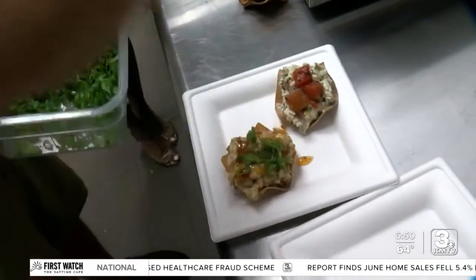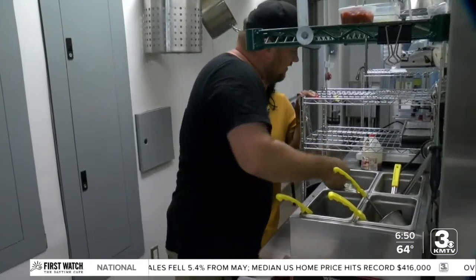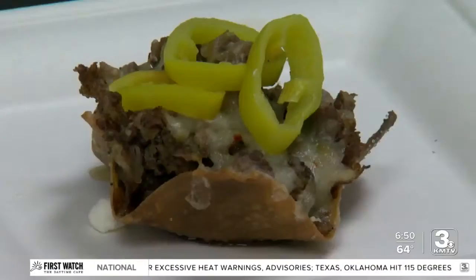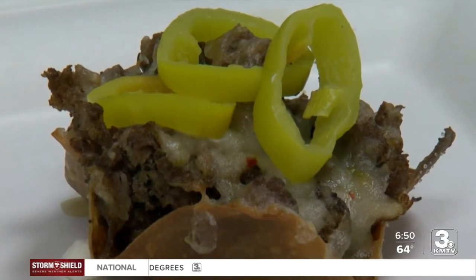There are usually six to eight flavors to choose from. This one's the spinach chicken artichoke — Parmesan cheese, spinach, artichoke hearts, and a little bit of cream cheese. You stack the ingredients up nice and high so you get a full bite. The Philly cheesesteak is another favorite. It comes with seasoned steak, melted mozzarella, and banana peppers.